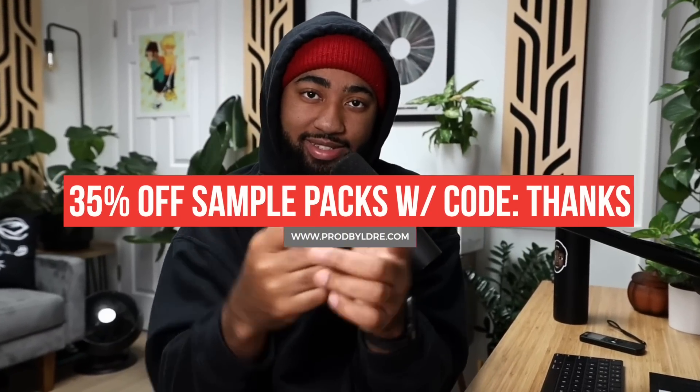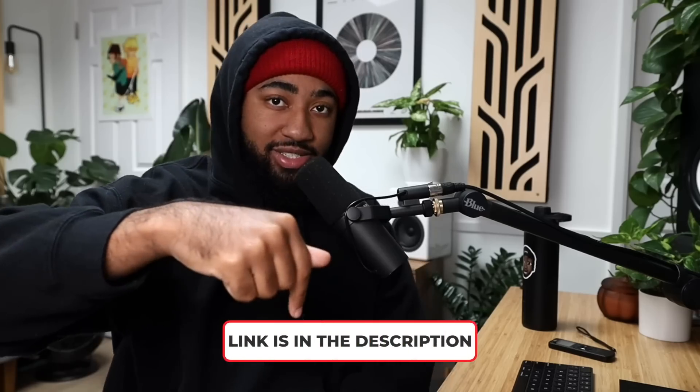Before we get into it, I gotta plug my own company — prodbyeldre.com. Let's do 35% off all sample packs, use code THANKS. We actually just came out with a new expansion pack for Eldre Drum Kit Volume 3 — something different, with extra drum loops, some different processing, and a few more acapellas. Link is in the description, 35% off with code THANKS.